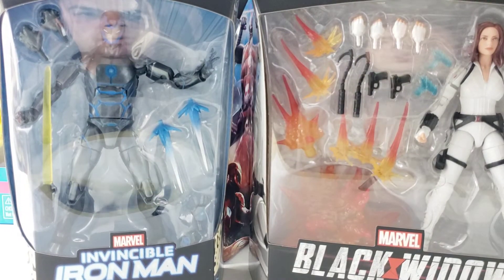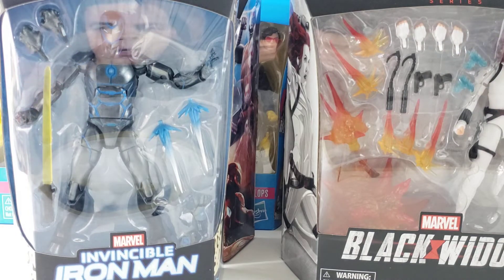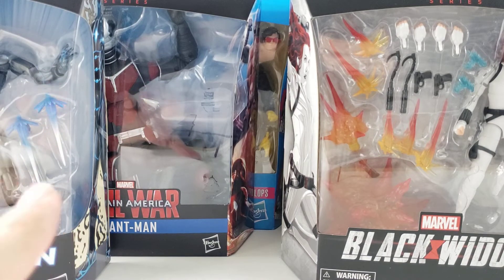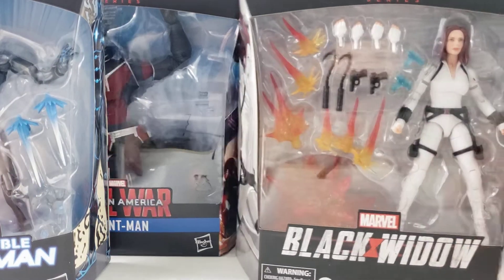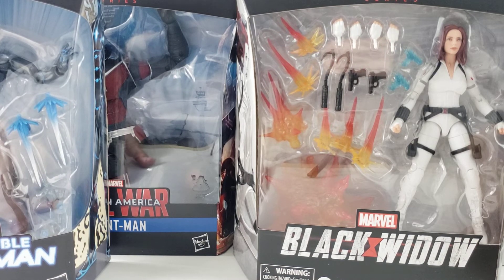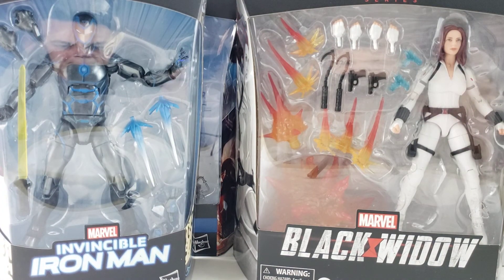I've never bought a pre-order from them, so I can't speak to that. I typically don't buy pre-orders because it takes a while — that's just me. Even with Big Bad Toystore I've pre-ordered, and with Amazon I feel more confident since they usually ship out pretty quick. Anyway, hope you guys enjoyed this big haul video! I look forward to doing reviews on these — probably right after this video. Take care, bye!